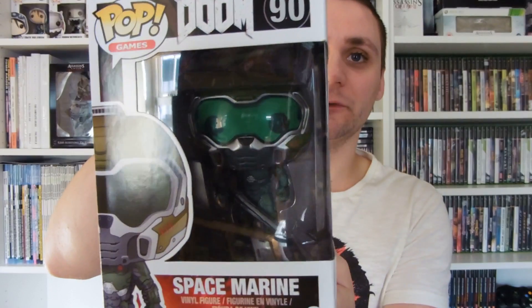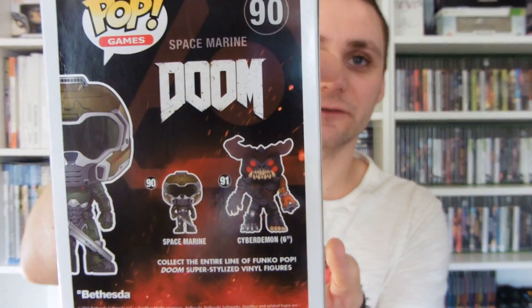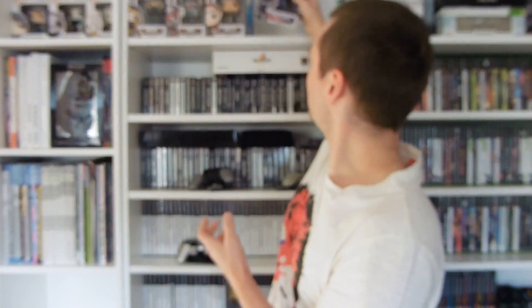We also got a space marine from Doom — it's pretty cool with a nice plastic visor. There's also the six-inch cyberdemon to pick up as well, so look out for that.